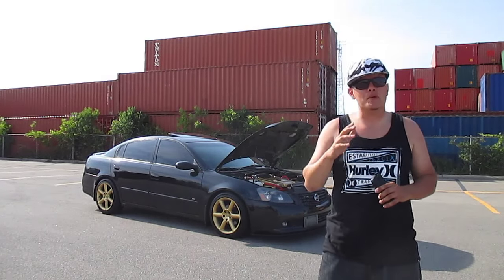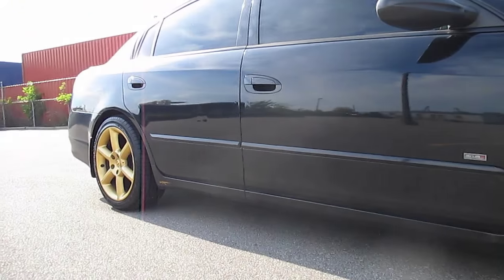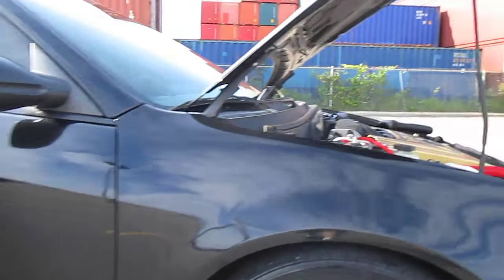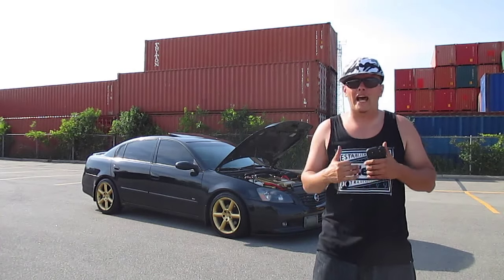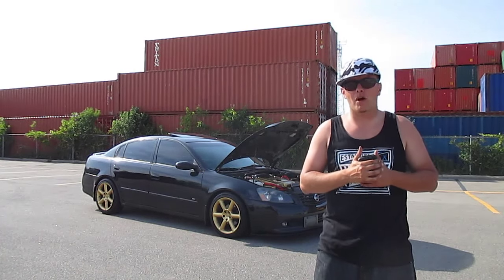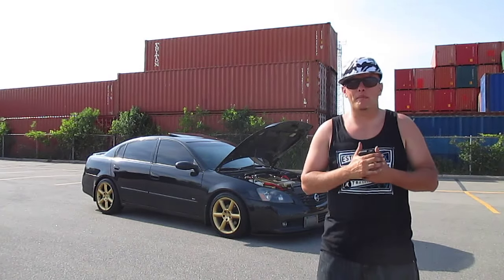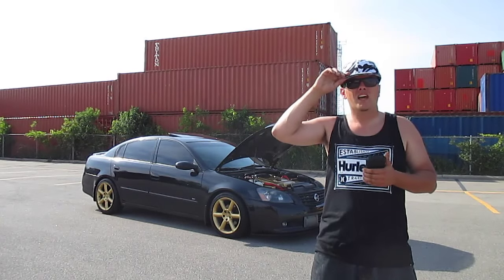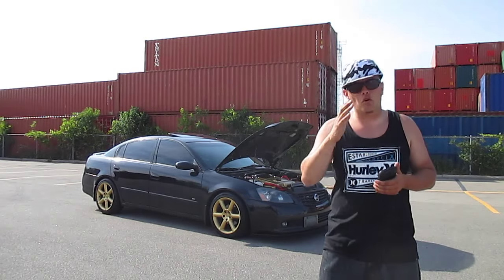Suspension-wise, we're sitting on Racing Line springs and KYB GR2 shocks and struts. I was previously on a set of D2 coilovers, but the ride was a little stiff and I didn't have the patience to adjust them to my liking. I went with tried-and-true springs — the ride height is a little higher in the back than I'd like, but I don't really bottom out that often. Occasionally the Y-pipe gets nicked up, but they ride and look great. I'd highly recommend them if you want to lower your car without getting too aggressive.